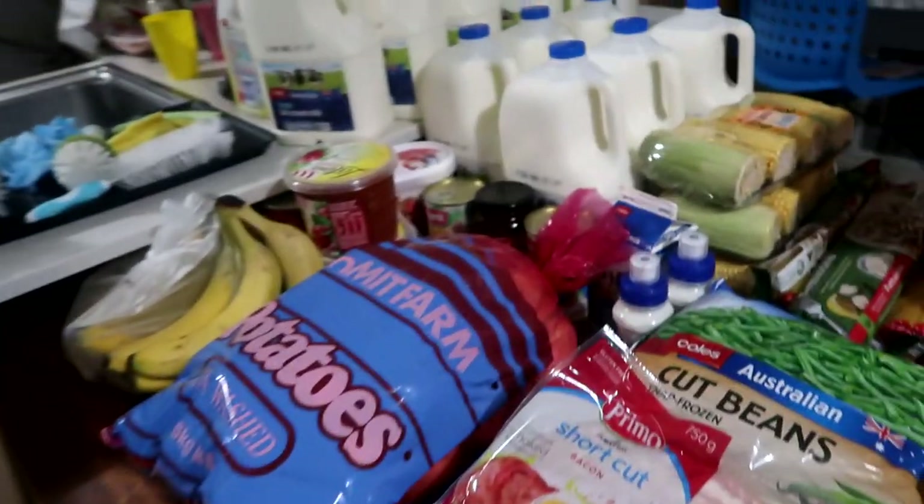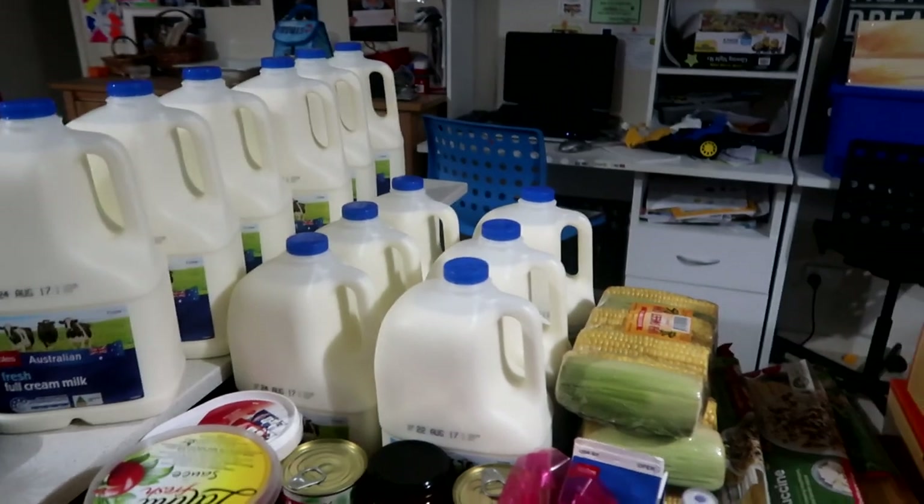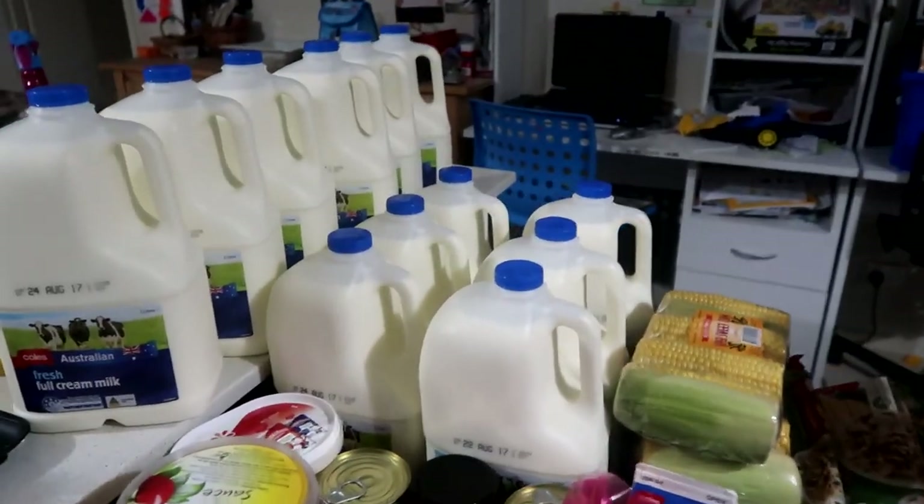Hi guys, so this week I did quite a big grocery haul. This is pretty much for two weeks, so I'll go through it. Up here we've got all the milk that we go through.